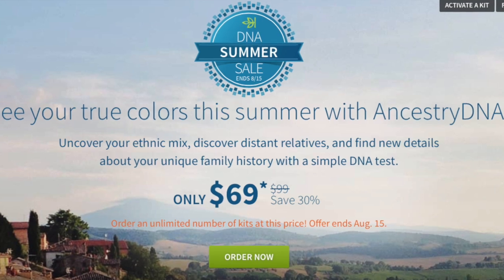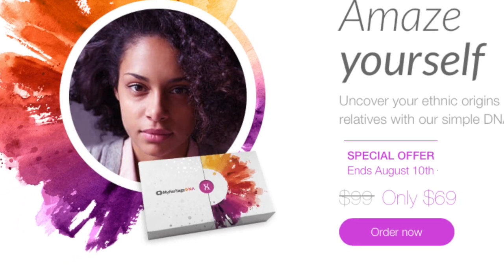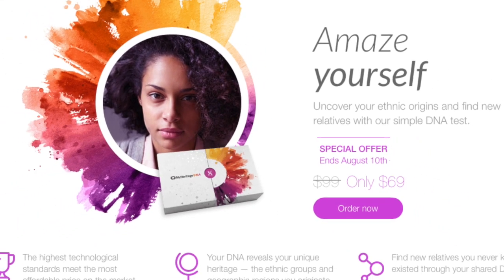For Ancestry DNA, it's $99 for a kit, though they also have a sale right now making it $69. Shipping for Ancestry is $9.95. For MyHeritage, it's usually $99 for a kit, and they also have a sale right now at $69. Shipping for MyHeritage is $12.